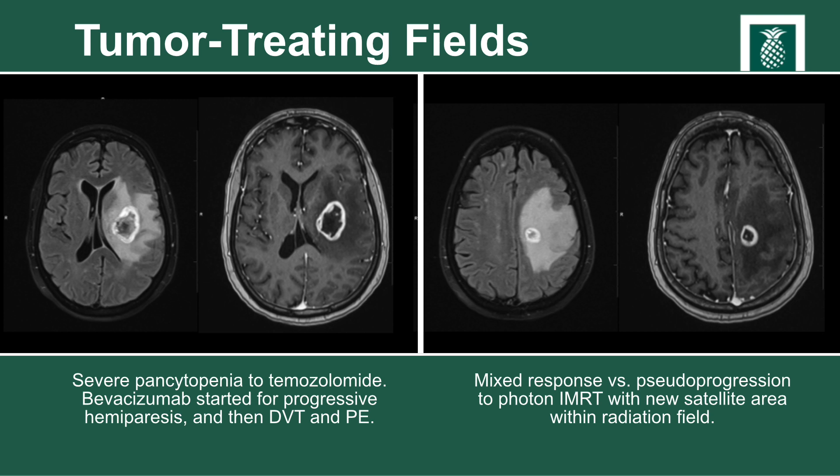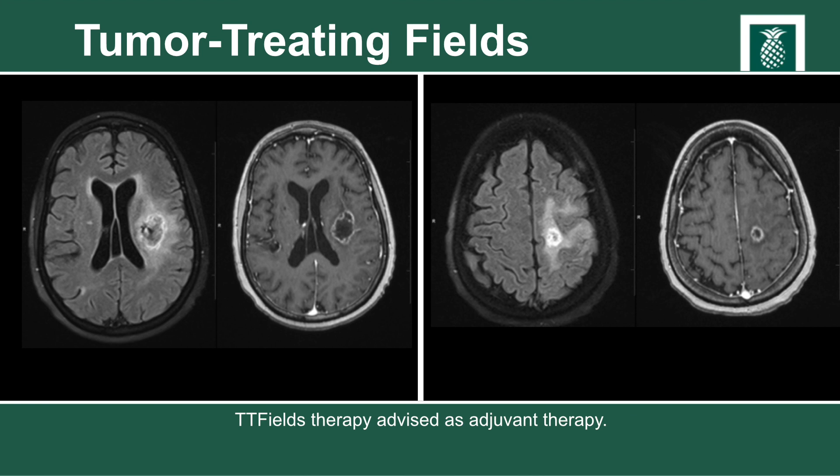The patient was started on chemotherapy but had severe pancytopenia with temozolomide and was then started on bevacizumab. Unfortunately the patient developed progressive hemiparesis and a DVT/PE, meaning they could no longer receive bevacizumab therapy. This slide depicts the treatment response after the patient received bevacizumab and was then treated with tumor treating fields. As shown on these corresponding axial MRIs, the patient had a significant response to this therapy.